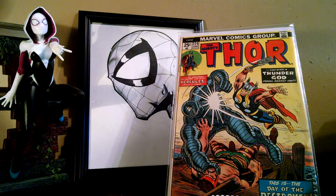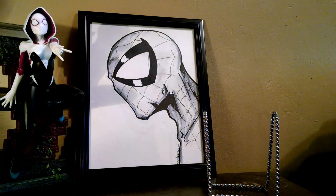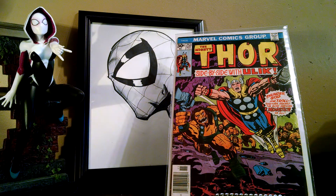Mighty Thor 224 — I just had to rescue this one. I don't collect Mighty Thor, but for a dollar I'll definitely pick it up. Pretty cool cover too. Same story with Mighty Thor 253 — don't really collect it, but wasn't going to leave it there. Not in the greatest shape, but for a dollar I could do a lot worse.